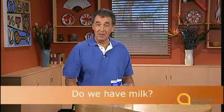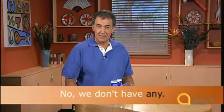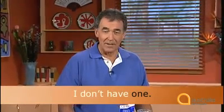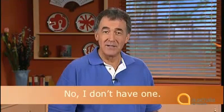We use the words 'some' or 'any'. For instance, if I said 'do we have milk?' you could answer 'yes, we have some' or 'no, we don't have any'. If I asked about something you could count, 'do you have a car?', you can answer 'I have one' or 'I don't have one'. Now it's your turn. Do you have a fridge to keep your food cold? Yes, I have one. Or no, I don't have one.